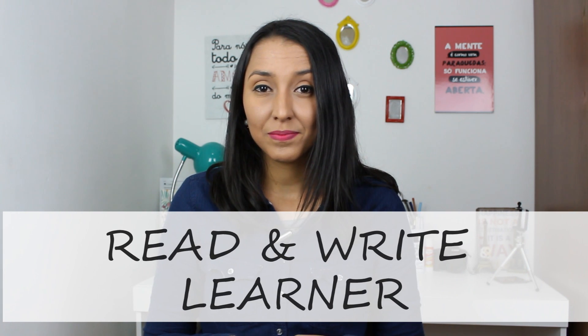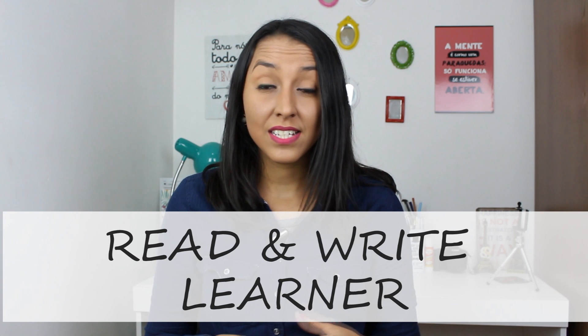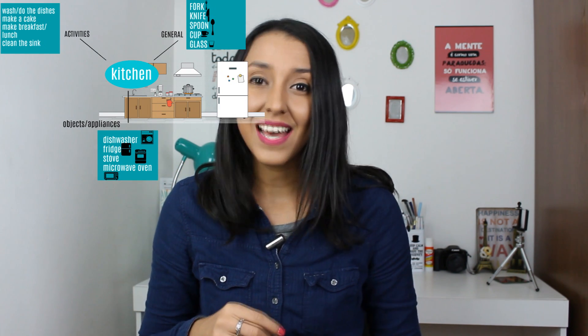And number 4: Read and Write Learners. Pretty obvious, right? These learners tend to learn more easily when they write and/or read information. The more these people read and write, the more easily they learn new information. Best study tips: read and write as much as possible. If you need to write some new information three, four, five times, go for it — because that's how you are going to memorize and learn. You can also turn mind maps into writing, into texts.